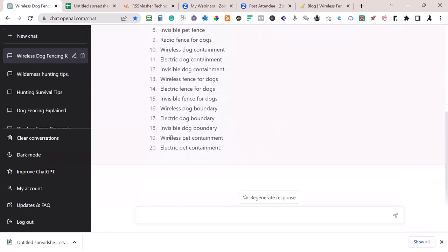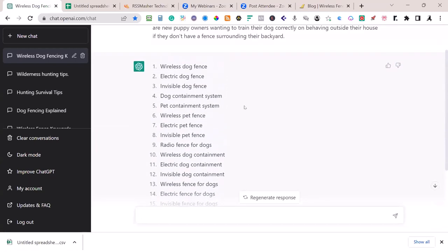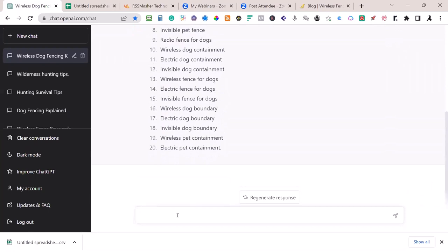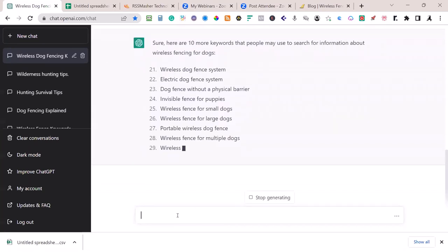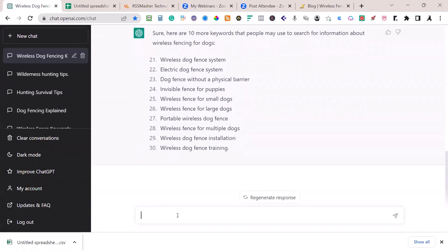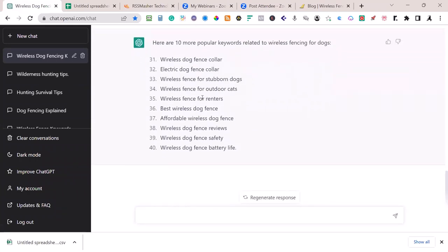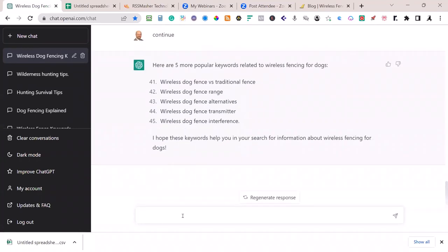We got 'electric pet containment' — I would never even have thought of 'containment.' 'Radio fence for dogs.' Interesting. 'Dog containment system,' 'pet containment' — these are good keywords, things I've never even thought of. I'm going to hit continue and get some more. As you do this you'll start seeing some repeats. Let's say continue some more: 'stubborn dogs,' 'outdoor cats,' 'for renters' — I would have never even thought about that. 'Dog fence reviews,' 'what's the battery life?' These are great questions or prompts you can make from it.